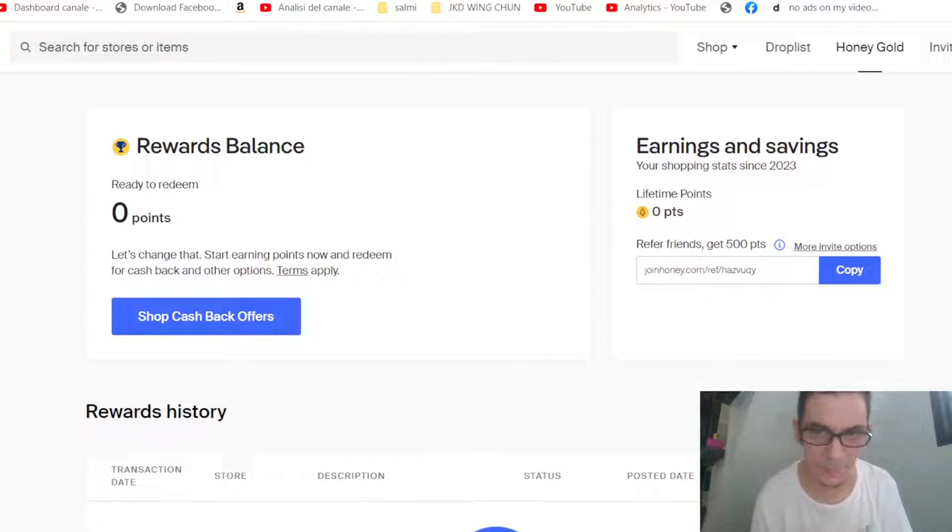Every month they give me back money, and now they are doing it through PayPal. You can see the shop cashback offers here. I have put my referral link down in the description under the video so you can start today.